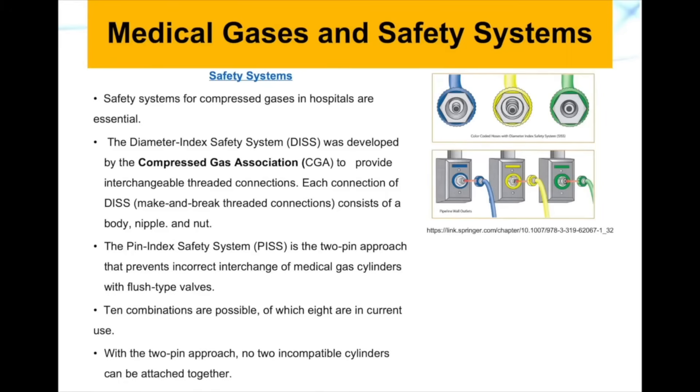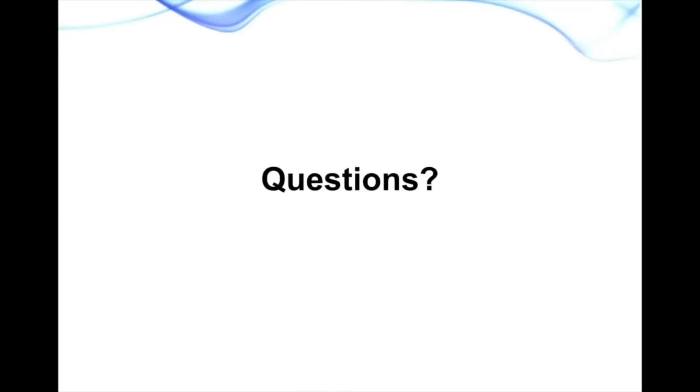This concludes our lecture about ventilators, respirators, and the measurements of respiratory devices and practices. Thank you for watching — until the next video, bye.